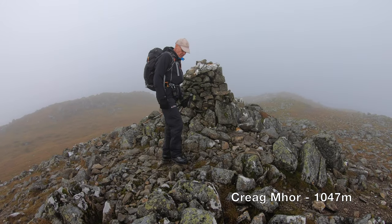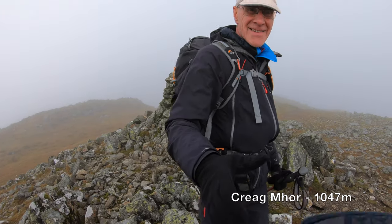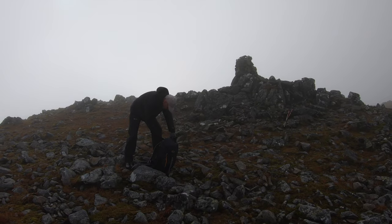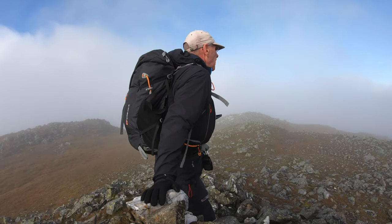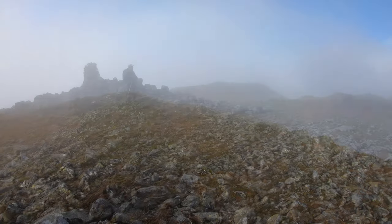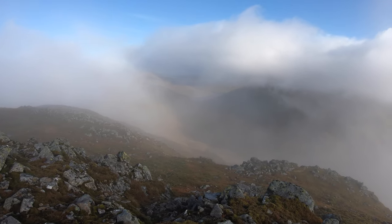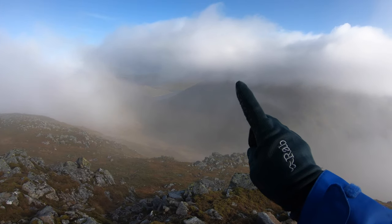Well done, did you hear that? It's not far, but is it - just a smidgen. That's the line from the summit, and the shoulder coming down here - that's the shoulder of Benheasgarnich.